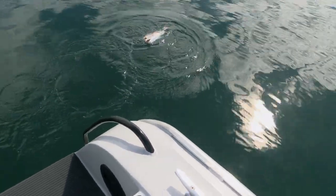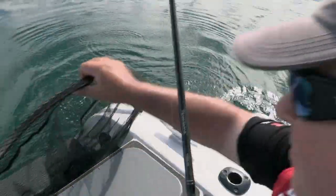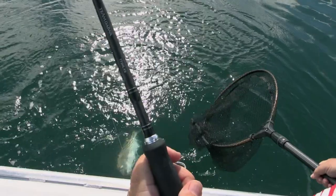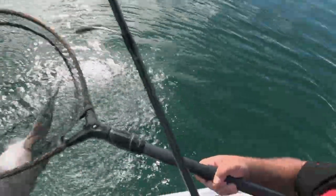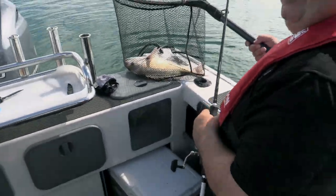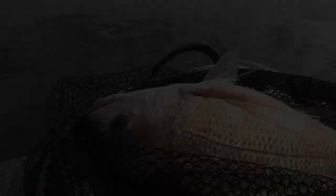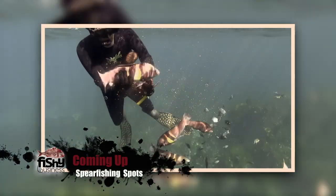Nice snapper — in a couple of metres of water on light line. Great fun. And I've got my dinner. Coming up: tricks for hunting snapper under water.